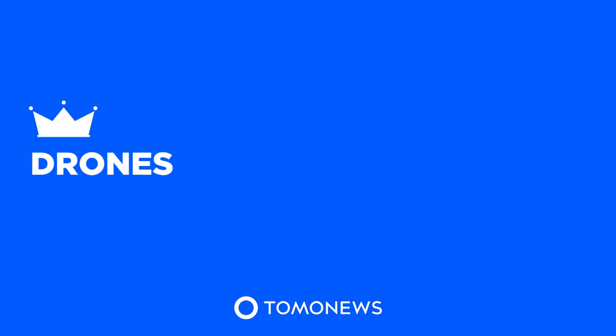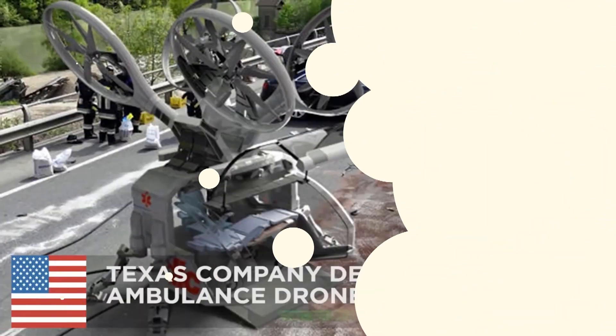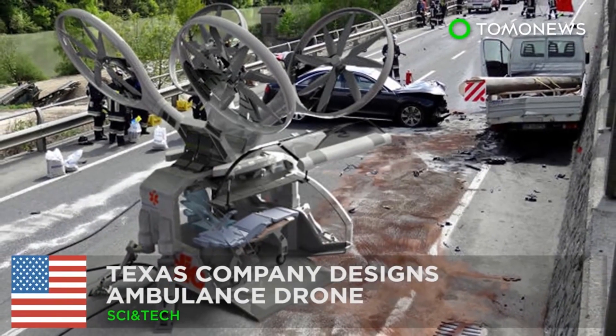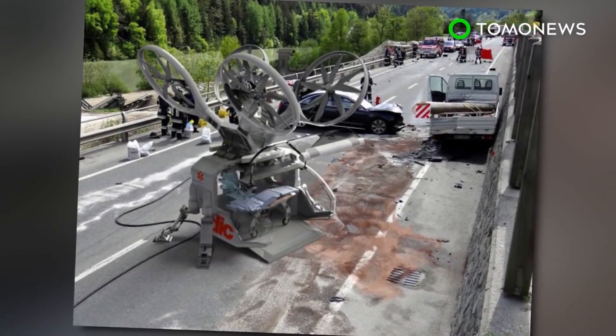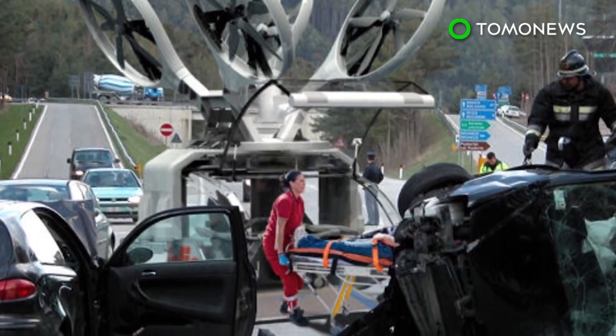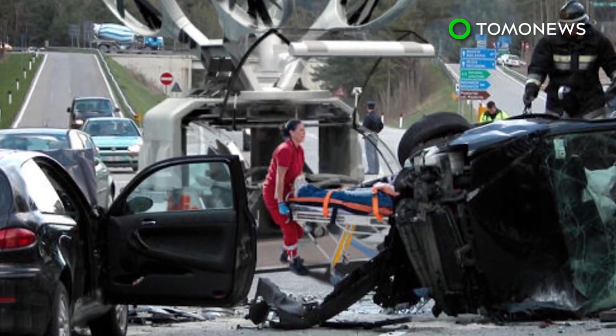Tomo News presents Drones. An ambulance drone could help save lives faster. A Texas-based design firm has illustrated its idea for an ambulance drone, which could help transport patients faster and more efficiently than regular ambulances or helicopters.